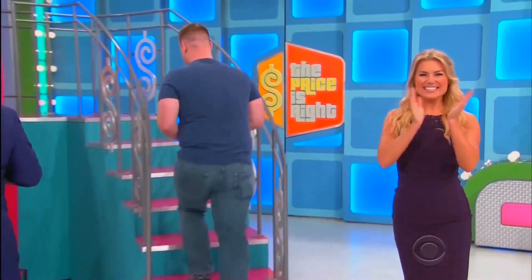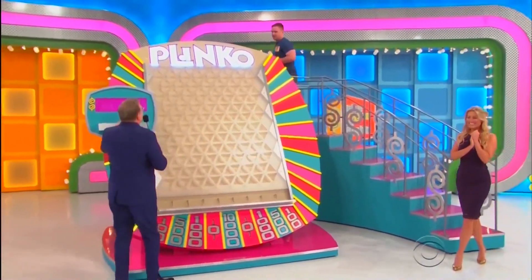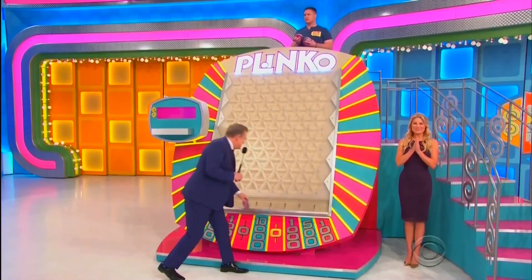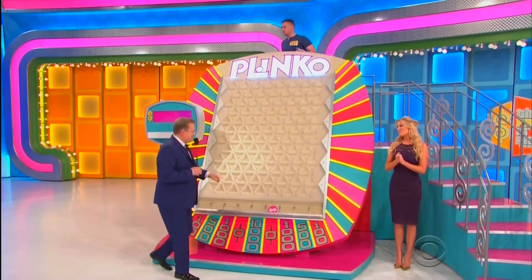On your way up the stairs — good luck! Here we go! One at a time, put them up against the wall! That was close — 10,000 right next to zero, again!